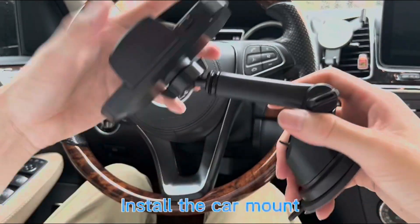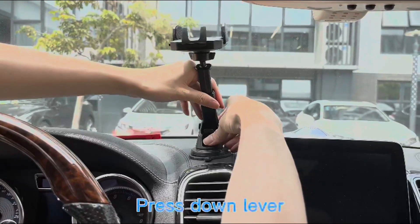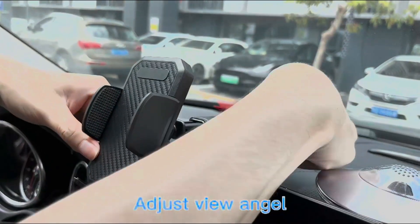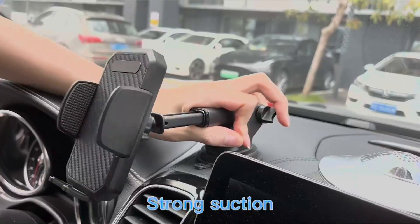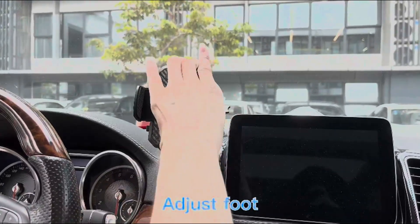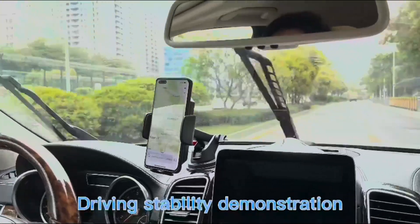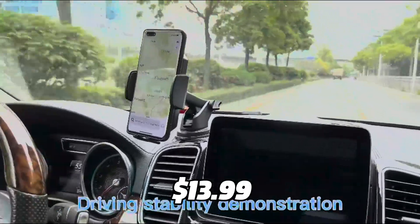The phone mount comes with a stronger, thinner vent clip that can hold your phone securely on any air vent in your car. It has anti-slip rubber pads, a stable support shelf, and a firm and scratch-free cloth that offer a gentle and stable grip for your phone. The FVB Phone Mount is compatible with almost all phones and cases, and it also comes with a 24-month warranty. It is available for only $13.99.